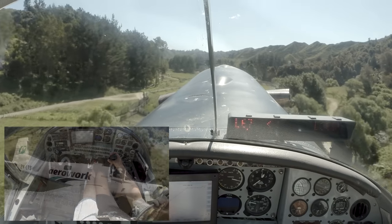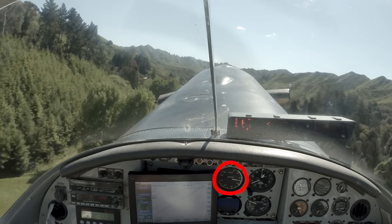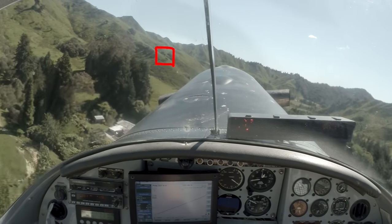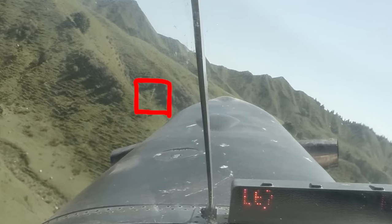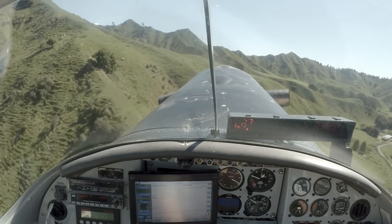Keep climbing out as these trees keep getting bigger. At the same time I want to lower my nose to get 100 knots — keep our most efficient climb speed. I'm starting to veer left here because coming up there's a wire that strings right across the valley. I'm hugging the left side and aiming to fly just over that, dragging my wing over the top. It's easier to keep track of a pole than it is a wire.